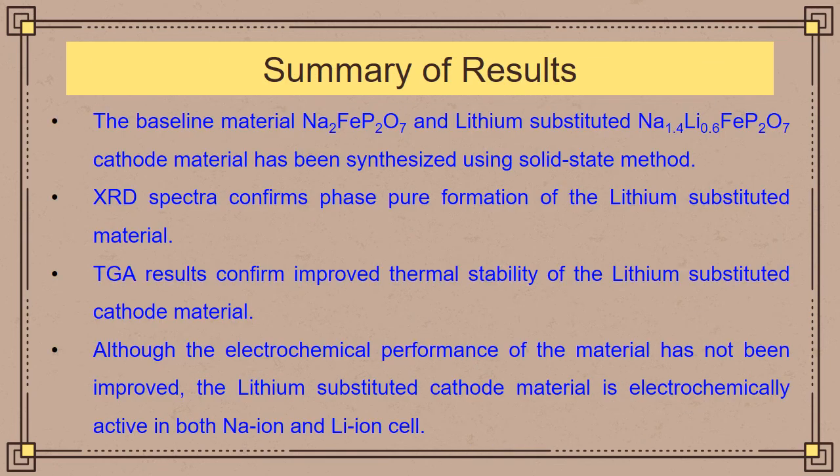In summary, I discussed the synthesis process of the baseline Na2FeP2O7 material and its lithium-substituted variant using solid-state synthesis. Through structural characterization via XRD and SEM imaging, there is confirmation of phase-pure material synthesis. The lithium-substituted material shows better thermal stability than the baseline, confirmed through TGA results. Although there is no improvement in electrochemical performance, the lithium-substituted material is electrochemically active in both sodium and lithium cells with sufficient cycling stability, making new lithium-substituted pyrophosphate materials a possibility for future energy storage applications.